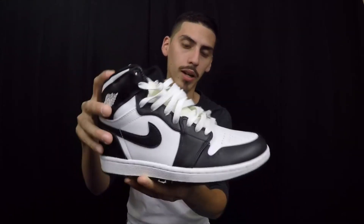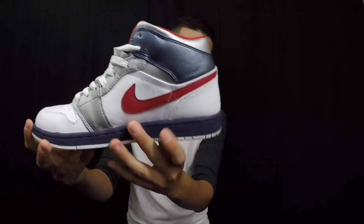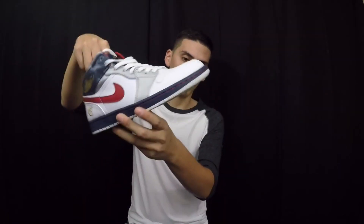Here we have the Countdown Pack ones — this is the one that came in the pack. A beautiful black and white shoe, you can't go wrong with it. Next up we do have these Olympic ones. You guys already know this shoe was meant for the Olympics — navy blue, red, white, and gold. Overall just another beautiful shoe.